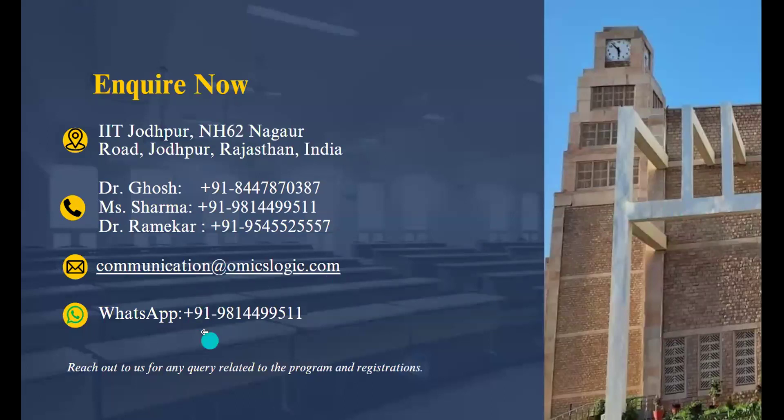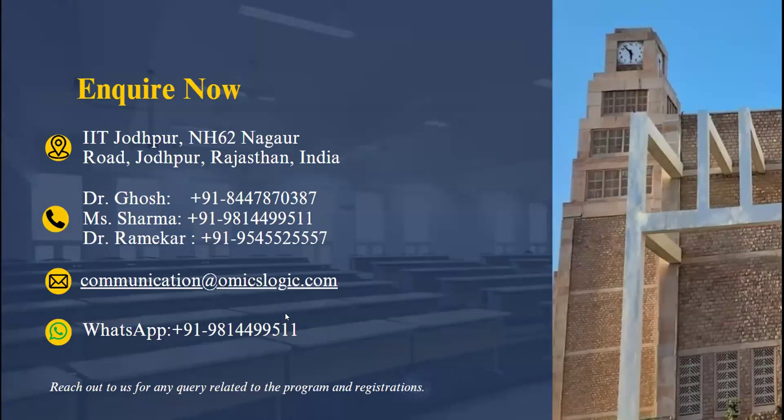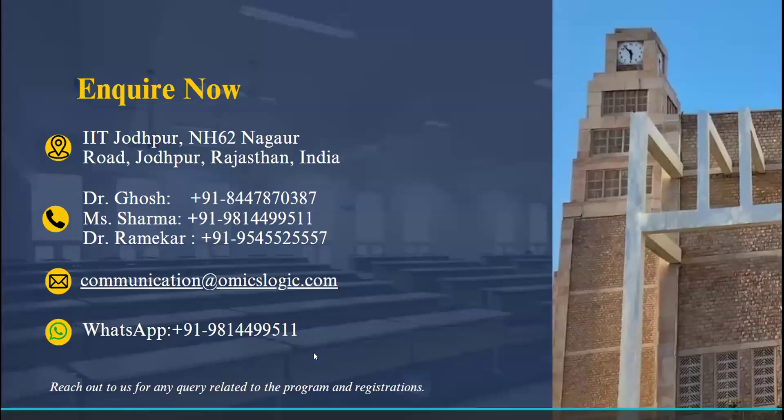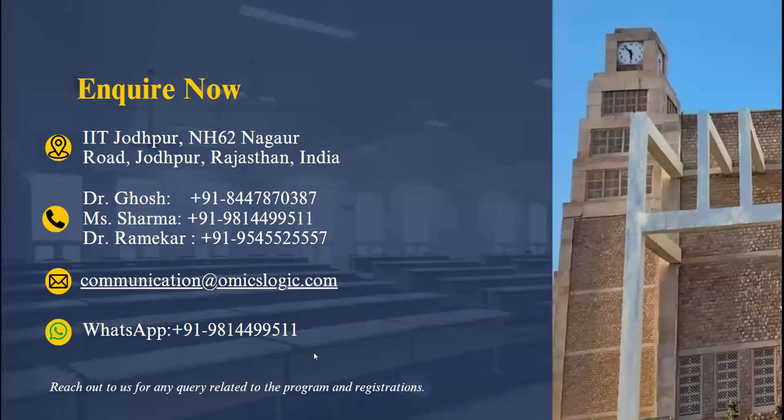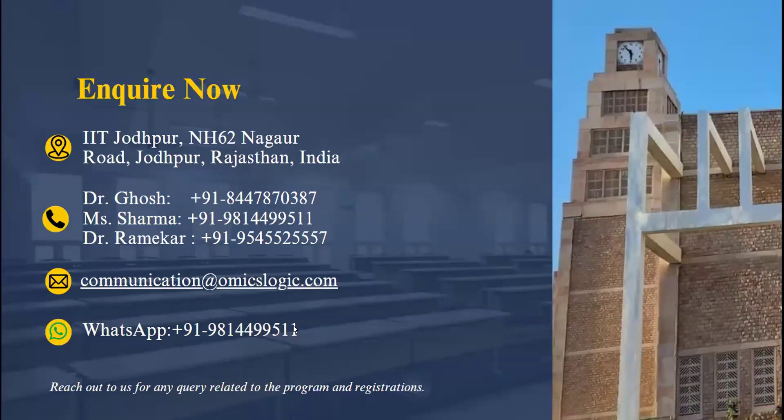The floor is now open to queries from participants. Today we are joined by some of the mentors from the program. If you have any queries, you can post them in the chat box or unmute yourself and ask. We'll now pass to Ms. Shribangana Sharma, who will walk you through some of the questions that participants usually encounter while enrolling in the program.